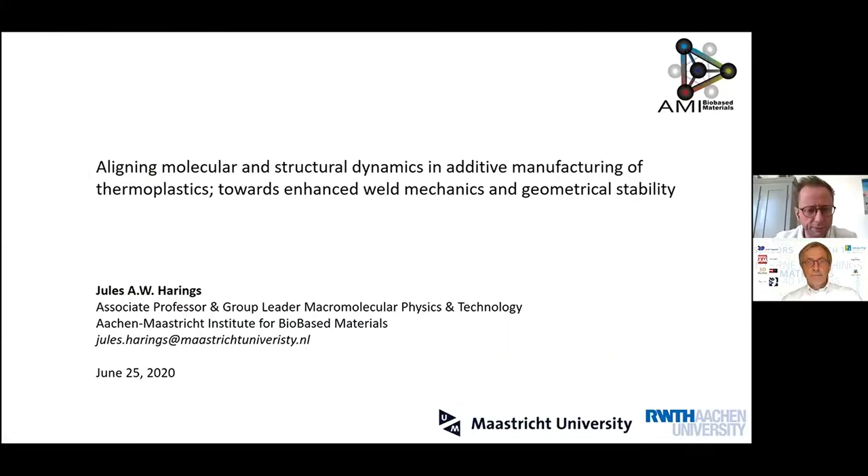It's a pleasure to present today in this online format of the 3D Printing Conference. I'm delighted to share our recent findings under the title 'Aligning Molecular and Structural Dynamics in Additive Manufacturing of Thermoplastics.' The aim is to go to improved weld mechanics and geometrical stability.